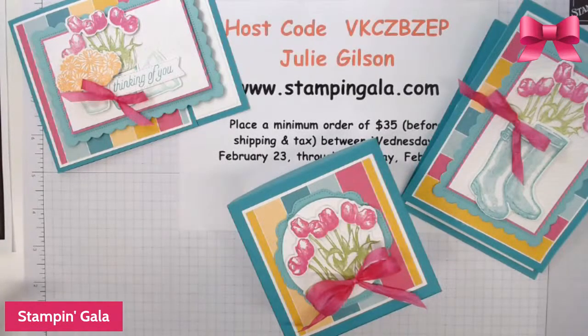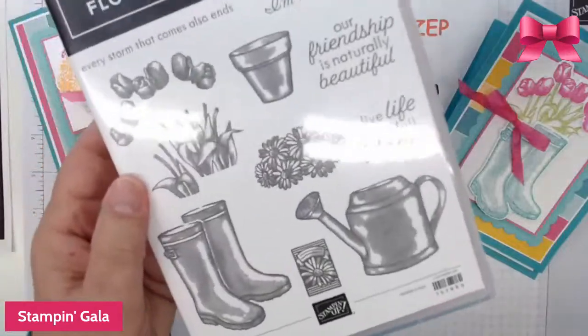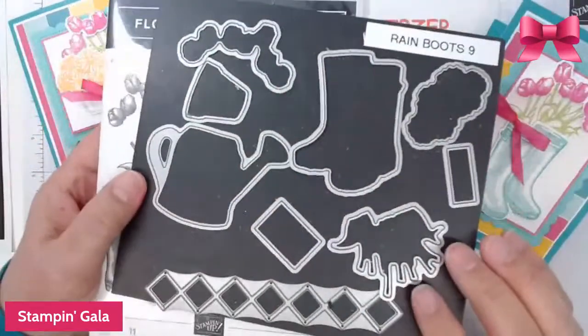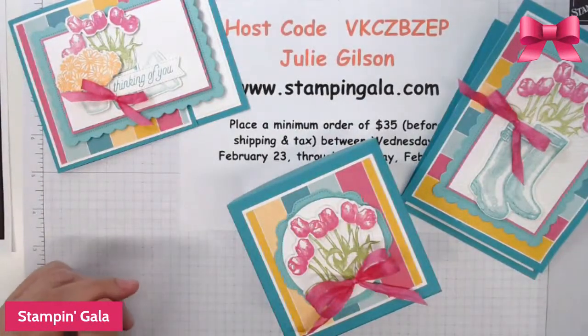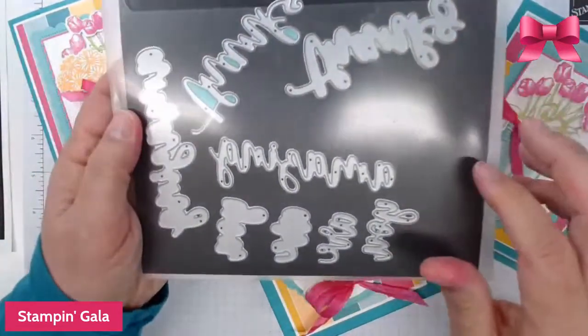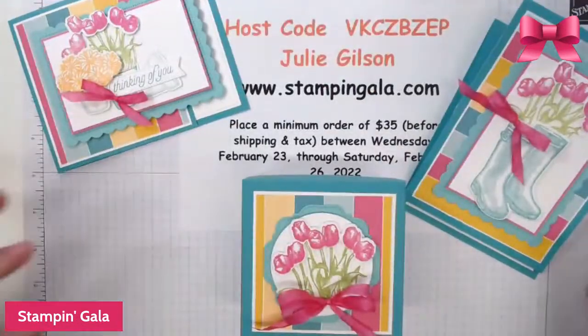Hi everyone, welcome to Stamping Gala in my weekly Wednesday broadcast. Today I'm working with the rain boots bundle — the stamp set right here, the Flowering Rain Boots. It has some coordinating dies that go along with it that are really cute. I'm also adding in a couple of other dies, and on one of the cards I'm using the Amazing Thanks dies. Let me show you the cards we're making today.